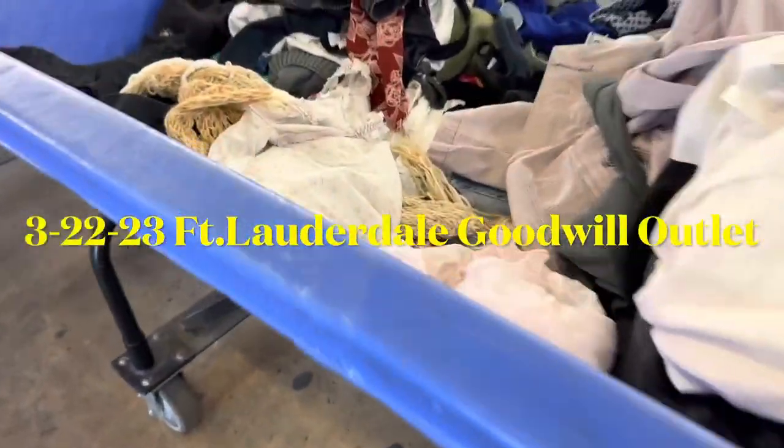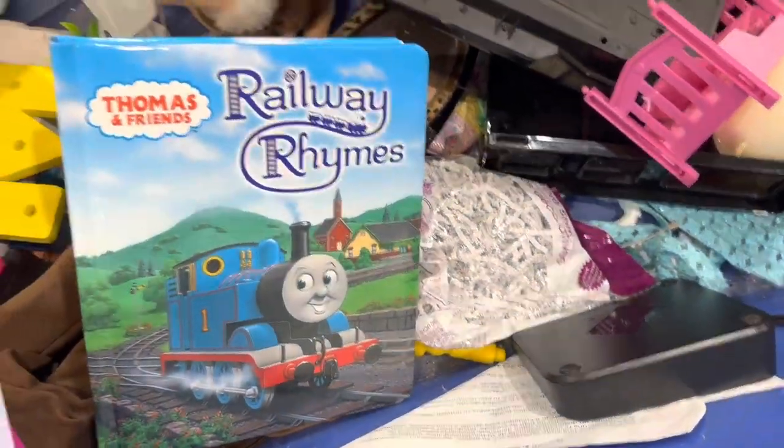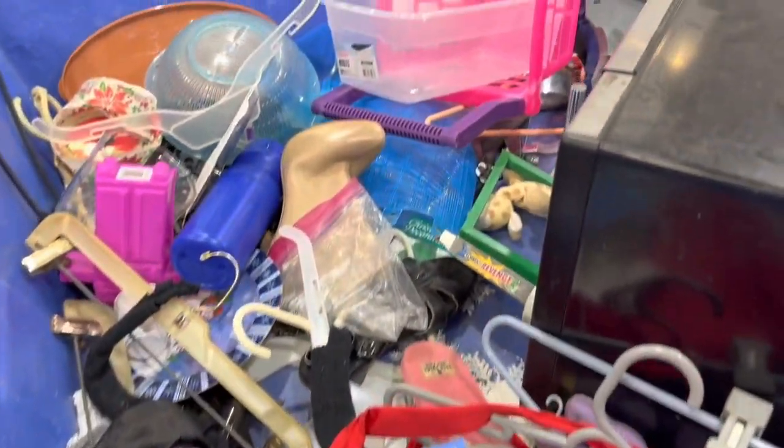Welcome back, friends! Get ready for your daily thrifting dose today at the Goodwill Fort Lauderdale outlet, affectionately known as the bins, where everything is just jumbled together. Make sure to stay till the end to see what I got, and check me out on the app Whatnot where you can see my live auctions where I sell a lot of the stuff that I find in these videos.